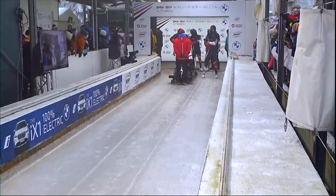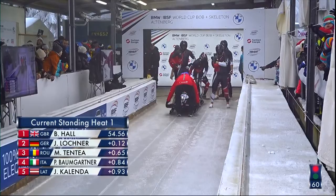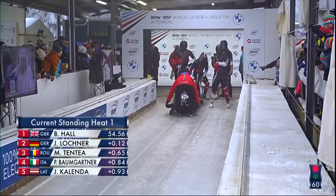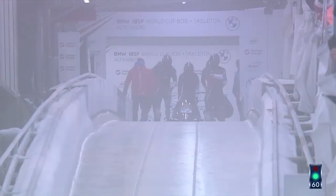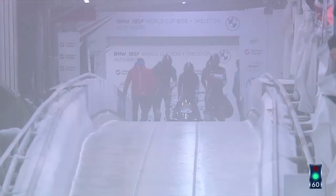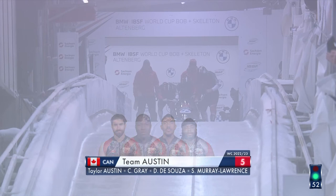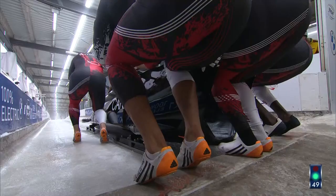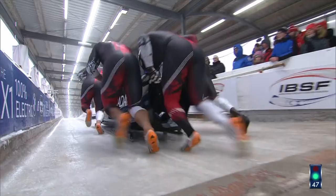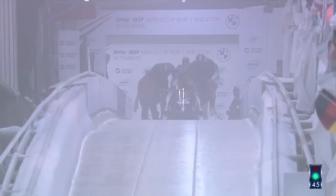Brad Hall leads from Hansi Lochner and Mihai Tentea. Taylor Austin is the only non-European in the field. In the grandstands at the finish there's a little banner saying 'Missing Hunter Church' — shout out to Hunter Church, who did commentary last week, and he and his fiancée have announced they are expecting their first child in the late summer. Congratulations to them.